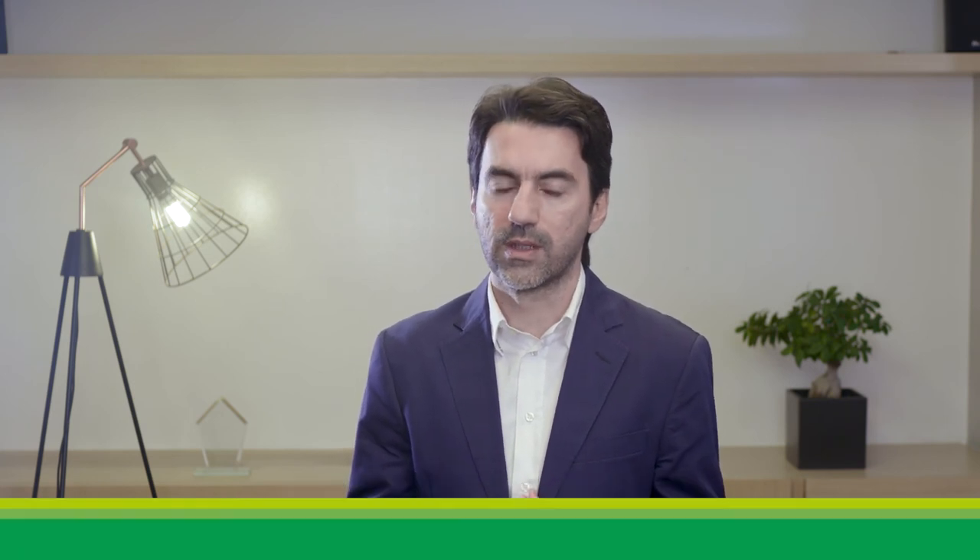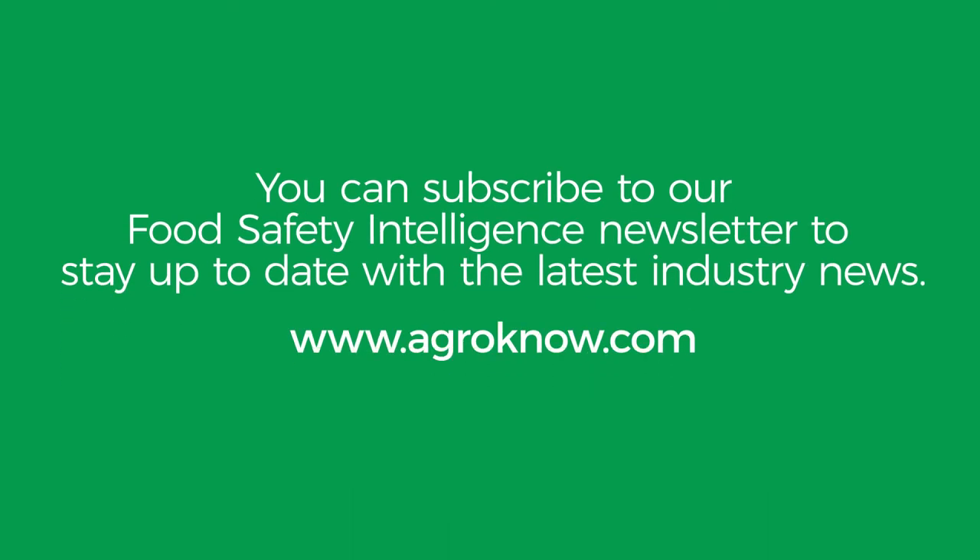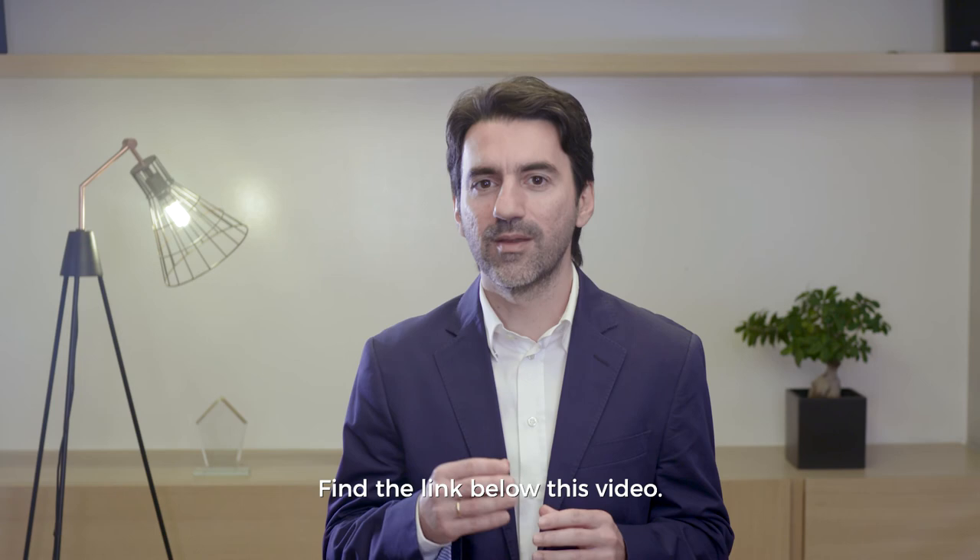Stay tuned for specific examples for the dairy industry as well as for the chocolate industry. That's all for today. Thank you for watching — don't forget to subscribe to our weekly food safety intelligence newsletter to stay up to date with the latest industry news. Find the link below the video.